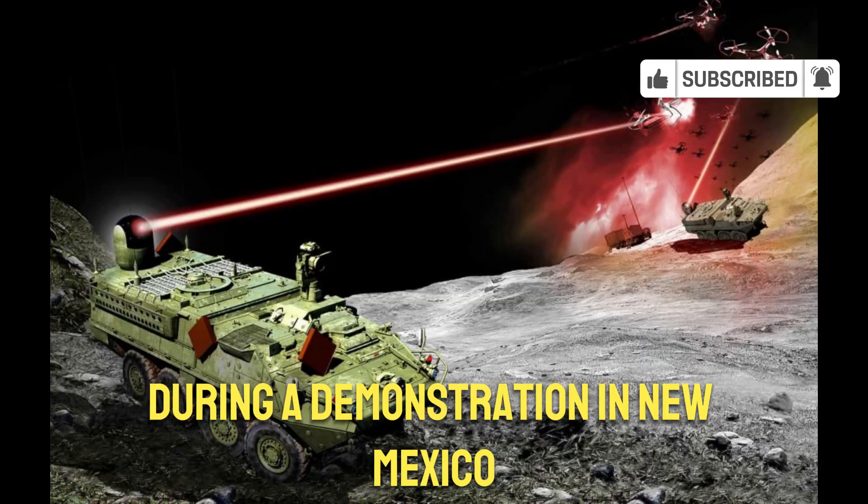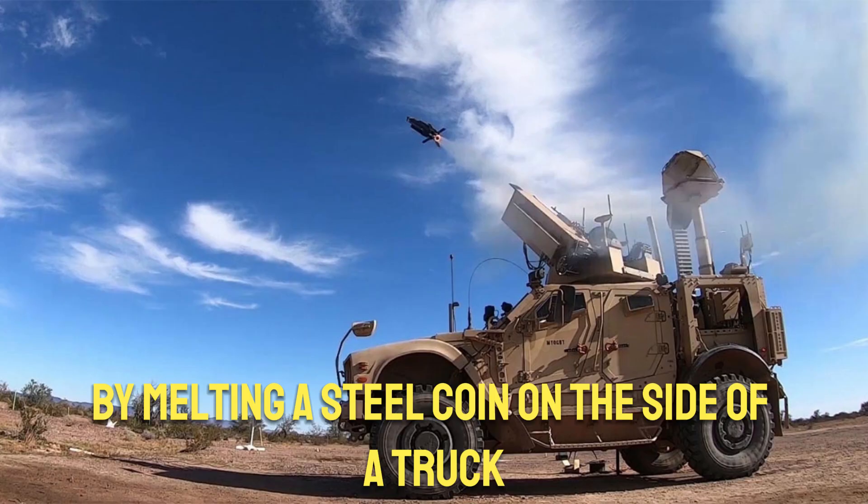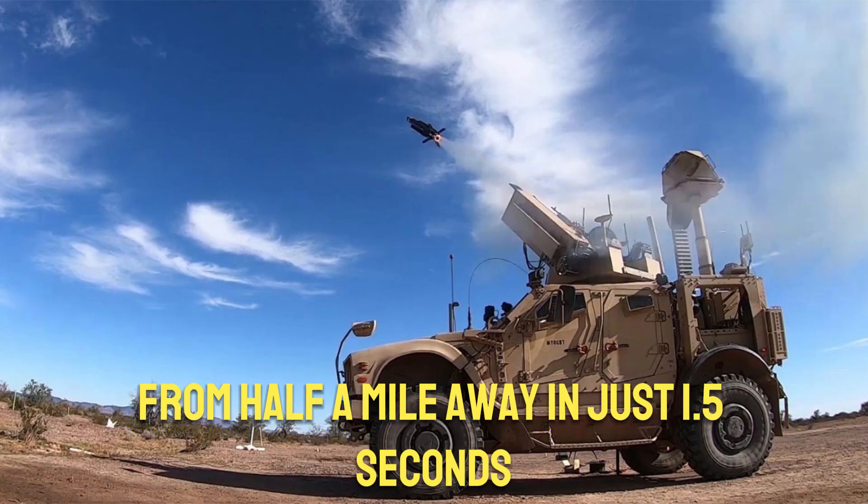During a demonstration in New Mexico, the precision of the Locust was showcased by melting a steel coin on the side of a truck from half a mile away in just 1.5 seconds.